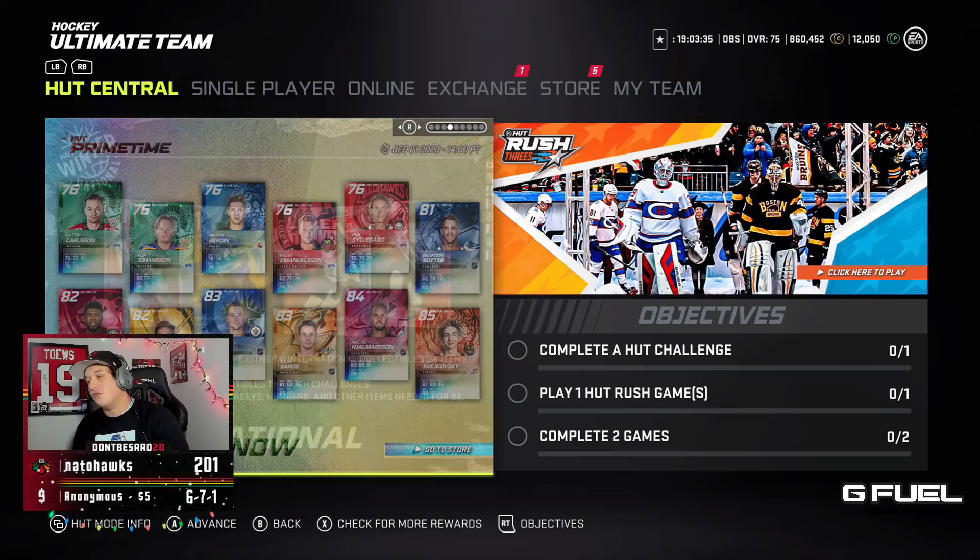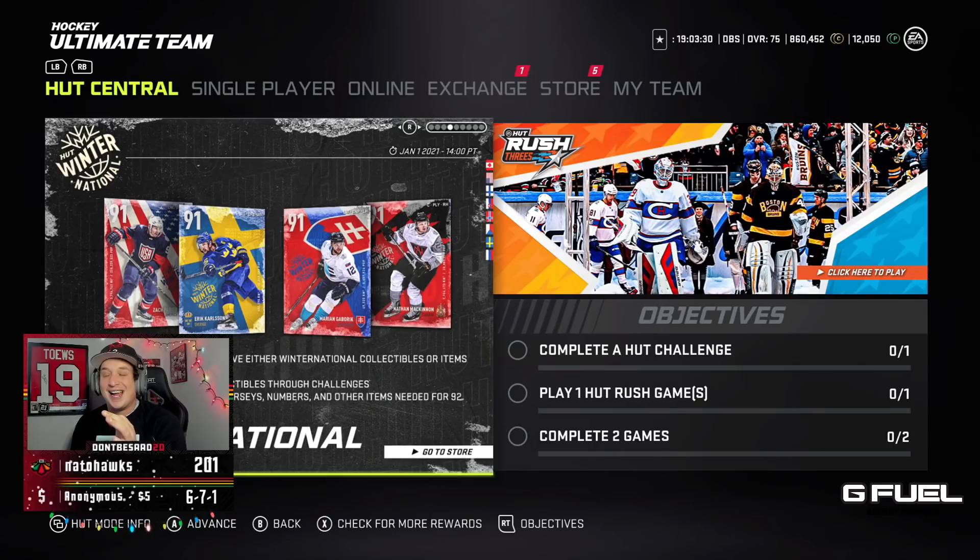It's another Friday and we got more Master Sets. Hey guys, what is up, SOMETOWN20 here. This is another NHL 21 Hockey Ultimate Team video. Today we got four new Master Set items for the Winter National Event.